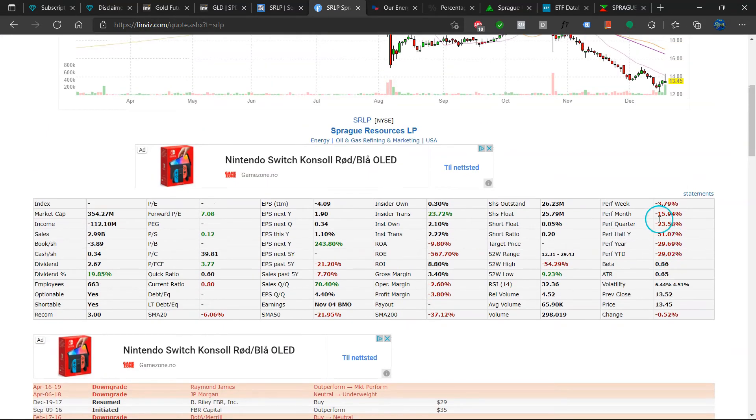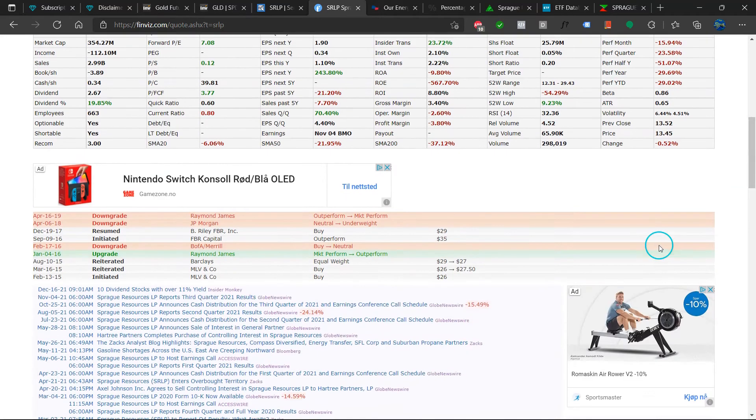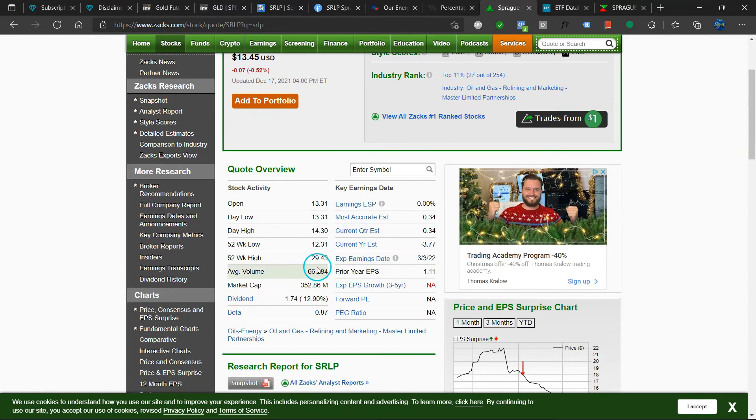So here is Finviz. You can see the performance to date is bad — minus 29%. Looking at the scores: number three hold, but a perfect value score and a perfect growth score. That is very rare — it's very rare for a stock to have both a perfect value score and a perfect growth score at the same time. Dividend is 12.9%. Market cap: 353 million US dollars.